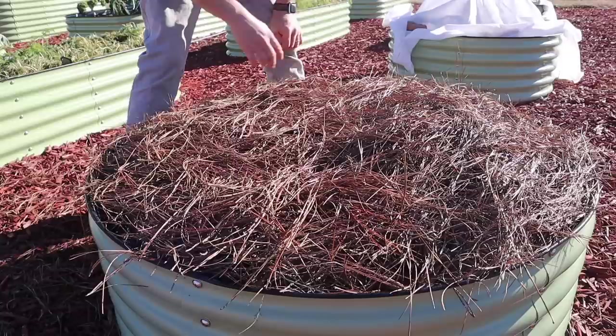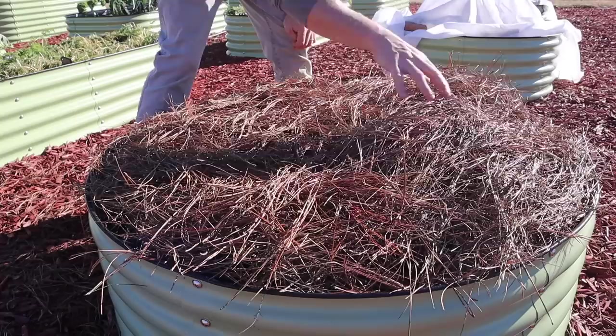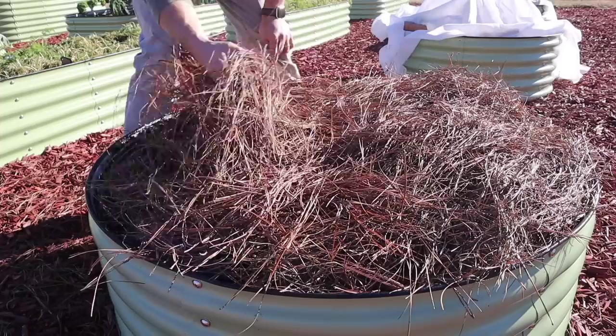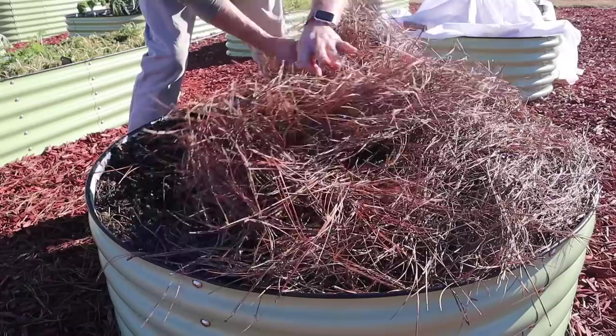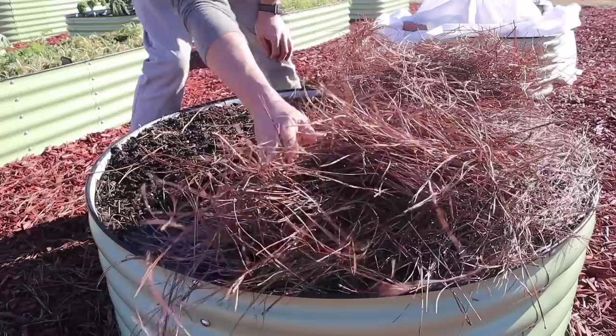Now let's start uncovering some of these beds. This bed has pine straw on it — we've got hardneck garlic planted on one side, which I was gonna put straw on anyway, so I'll probably just leave that in place. Over here we had leeks planted and they hadn't been in the ground long; I was pretty worried about them. Pulling back the straw... it looks like those baby leeks are absolutely toast. Well, actually — there's one right there. There might be a few in there that made it. I'll probably take off a little bit of this straw later today and let those leeks get some sun. We may have lost a few of them, but I don't think we lost all of them.